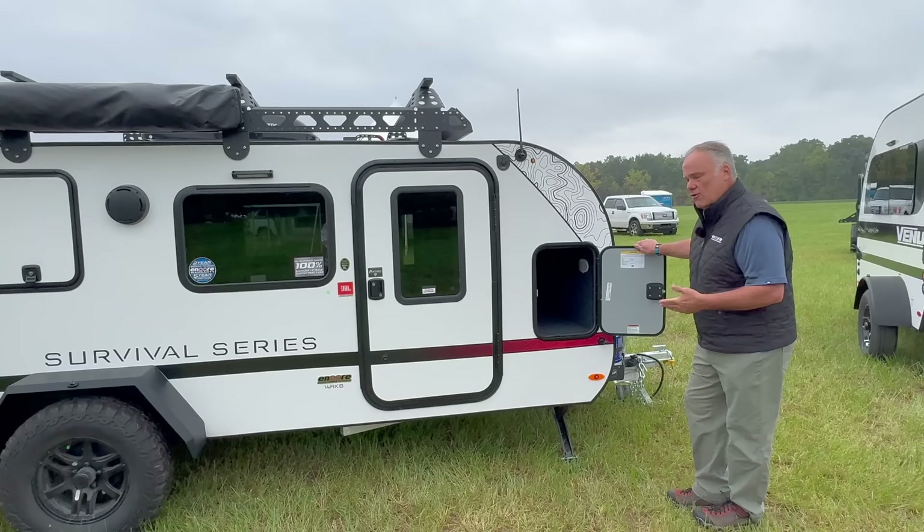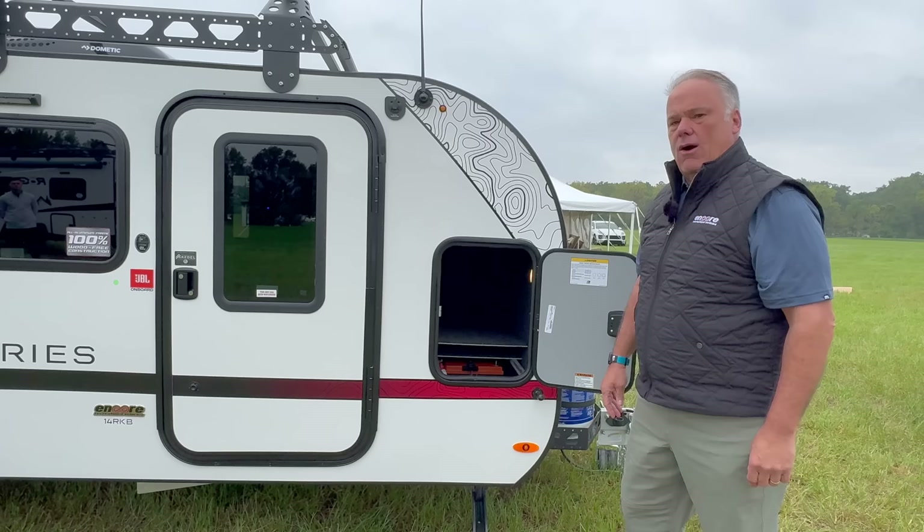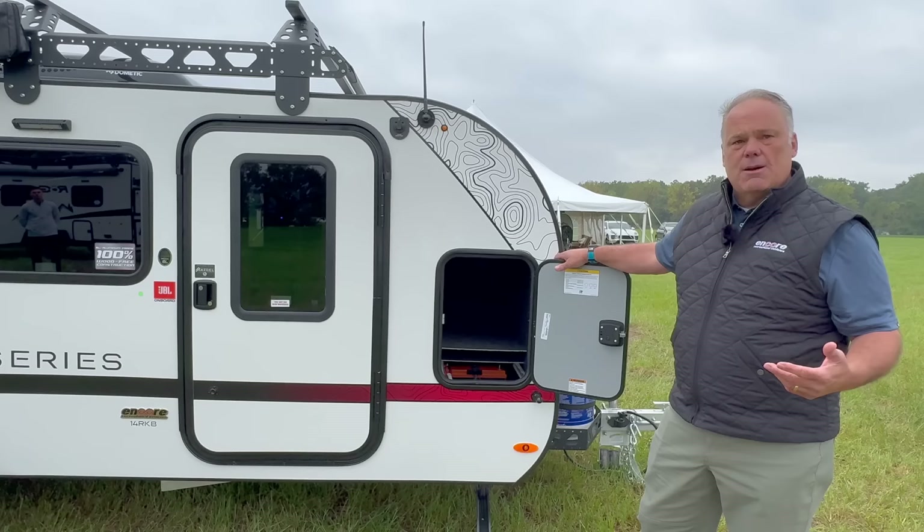Up front you've got exterior storage — 10 cubic feet inside — perfect for bag chairs and things like that. Your battery storage is right below here and will hold three 100 amp hour lithium batteries.